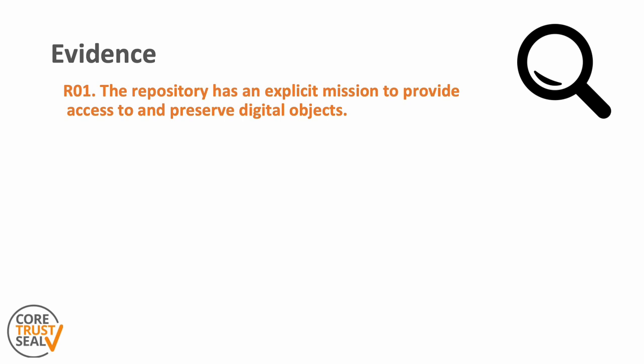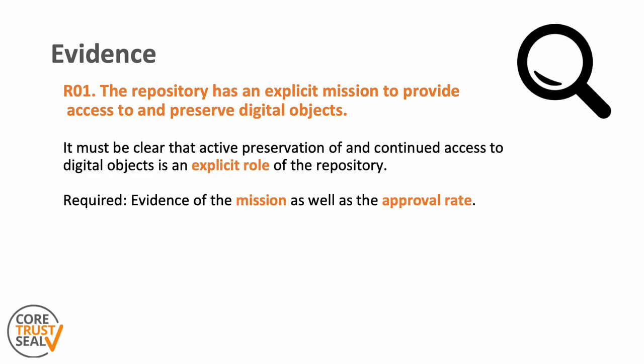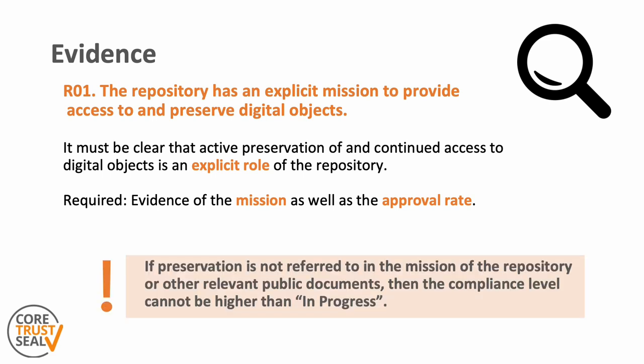Therefore, the evidence needed in the response statement for this requirement should make this explicit role very clear. The response statement and the evidence should include references to both the mission, as well as the level of approval that the mission has received within the institution — normally, but this can also be beyond if that is relevant. What is further important to note is that if preservation is not referred to in the mission of the repository or in other relevant public documents provided as evidence, then the compliance level cannot be higher than 'in progress'.